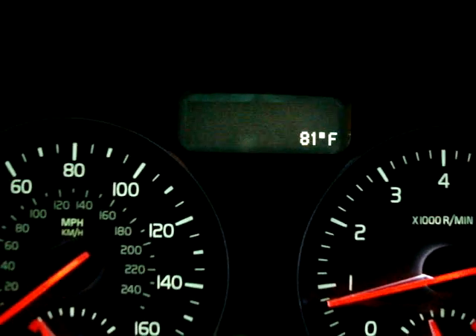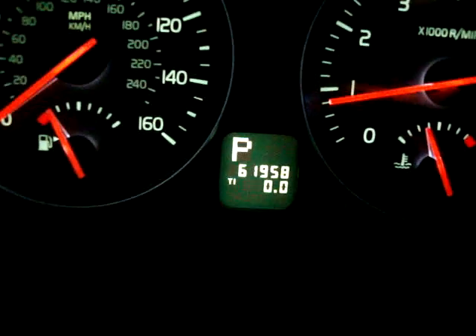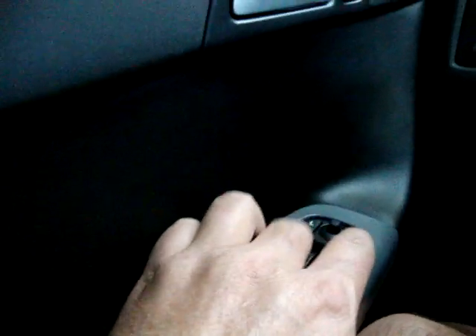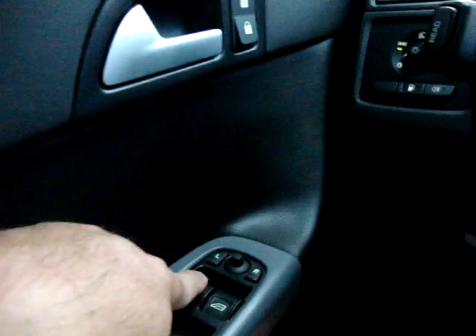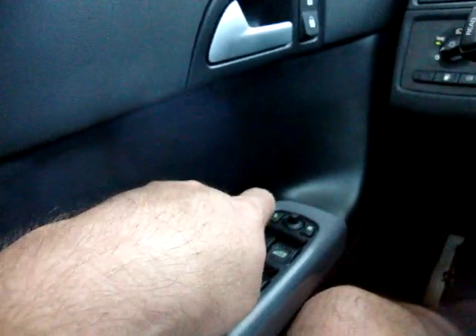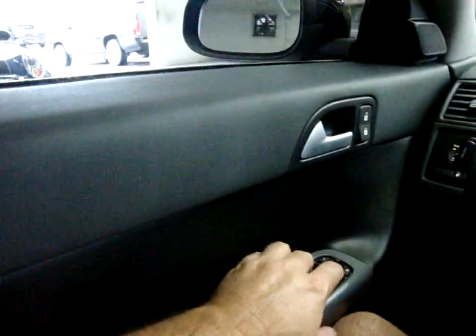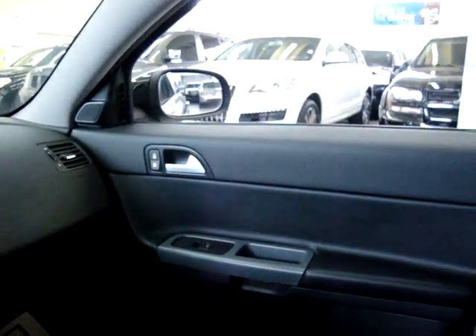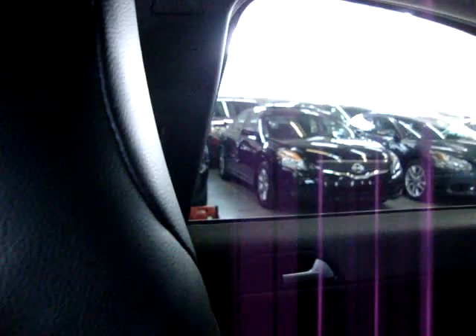Up top you'll see it has a temperature readout for the outside. Above the odometer there, you see the P that stands for your transmission position, which right now is in Park. Let's get the windows down for a little more clarity in the video. They're one-touch, meaning you don't have to hold the switch for the window to go up or down. Let's do the rear ones as well — they're one-touch as well.